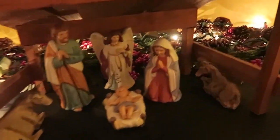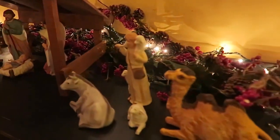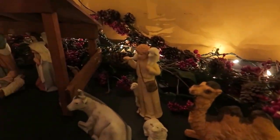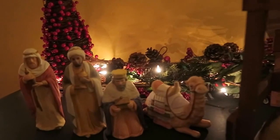This is my nativity set — I've had this so many years. It's kind of a thing I really appreciate having out. It's kind of the reason for the season and it should be out. Not everybody does one, I know, but I really like mine. It's similar to Sandy's — we both got them at the same time, the figurines — but she has a couple of different figurines, and I have a different stable. A friend of mine's husband made that for me.